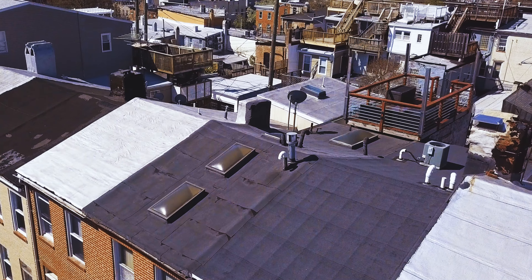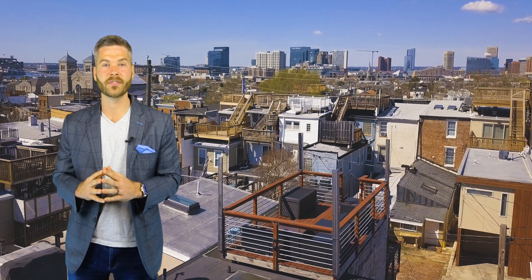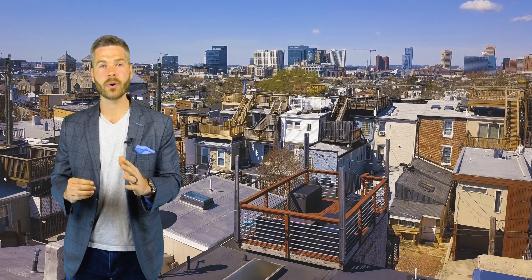If you're looking for a home in Fells Point, you're not going to find a more updated home for under $250k. You're a stone's throw away from all that Fells Point has to offer and extremely close to Patterson Park.